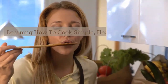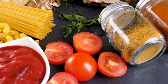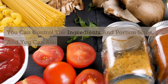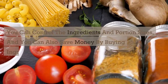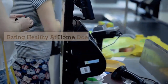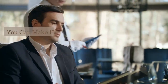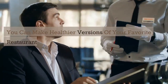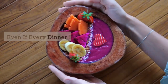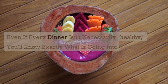Learning how to cook simple, healthy meals at home will usually be cheaper and healthier than eating out. You can control the ingredients and portion sizes, and you can also save money by buying ingredients in bulk to use multiple times. Eating healthy at home doesn't mean you're stuck with boring, tasteless meals. You can make healthier versions of your favorite restaurant dishes that are still cheaper than eating out. Even if every dinner isn't necessarily healthy, you know exactly what is going into your body.